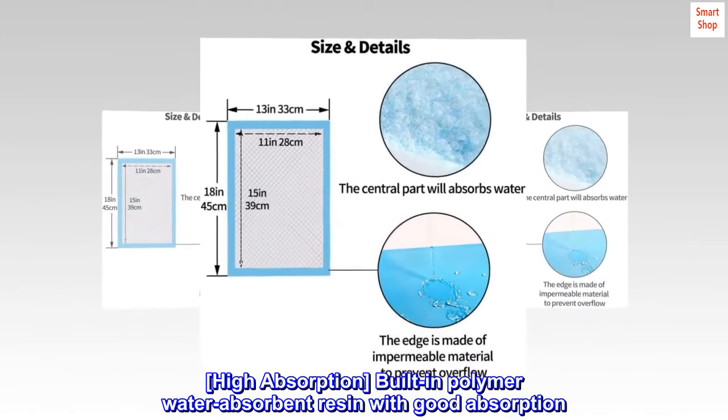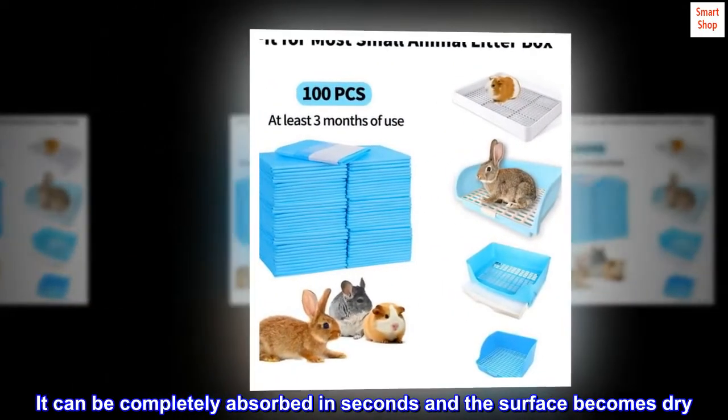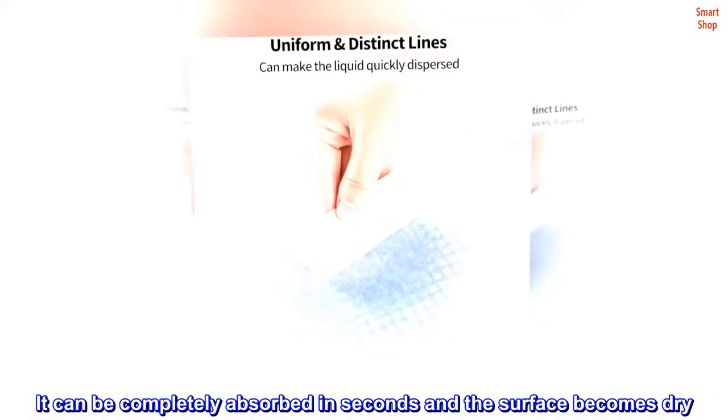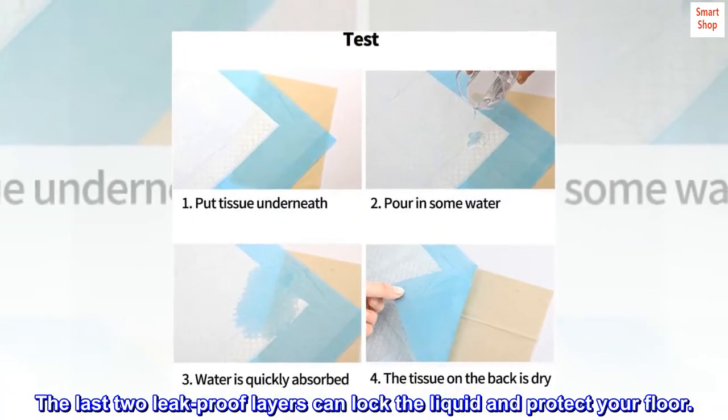High absorption. Built-in polymer water absorbent resin with good absorption. It can be completely absorbed in seconds and the surface becomes dry. The last two leak-proof layers can lock the liquid and protect your floor.